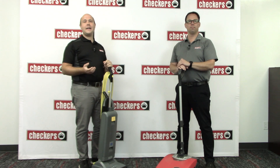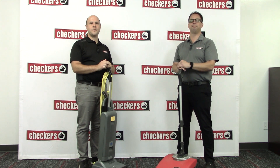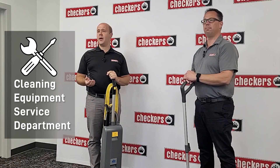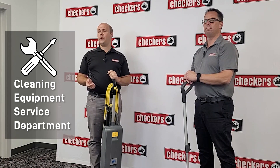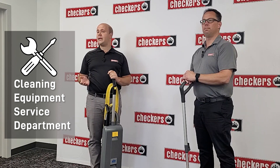Welcome to Checkers Cleaning Supply. My name is Owen Hewlett and I'm the operations manager. I'm Tim Hewens and I'm the service coordinator. We are excited to introduce our cleaning equipment service department. We are here to help and provide top-notch service and support for all your cleaning equipment needs.